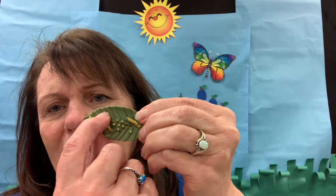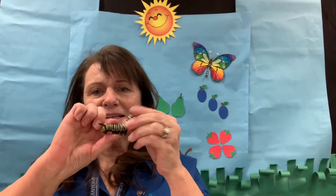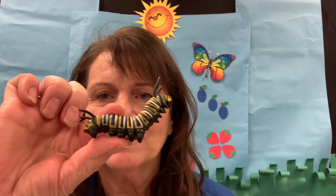Can you see how there's a hole where that one's been eating and this one's been eating? They eat the leaves and they eat and eat and eat and eat until they get to be big like this. See how big this caterpillar is?